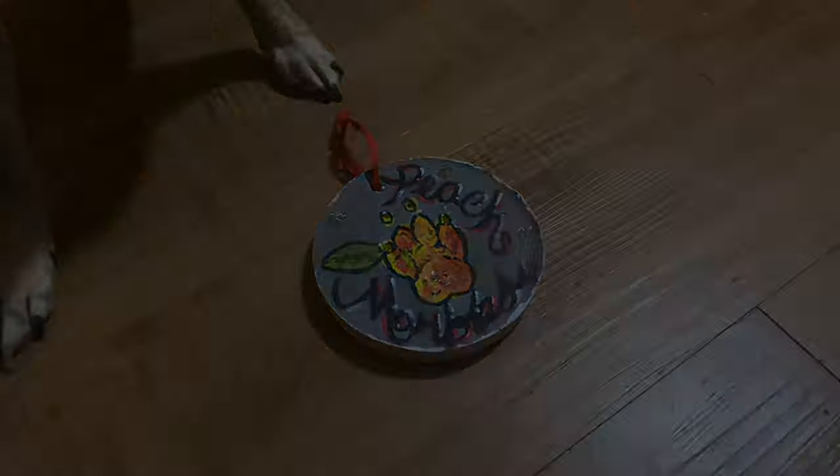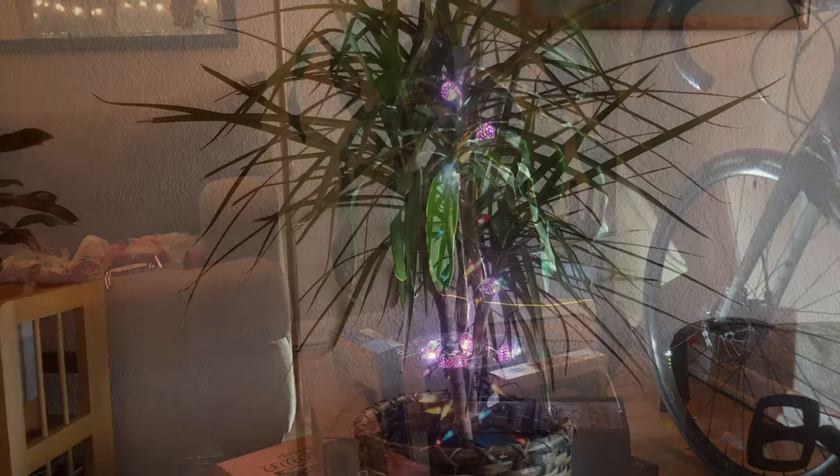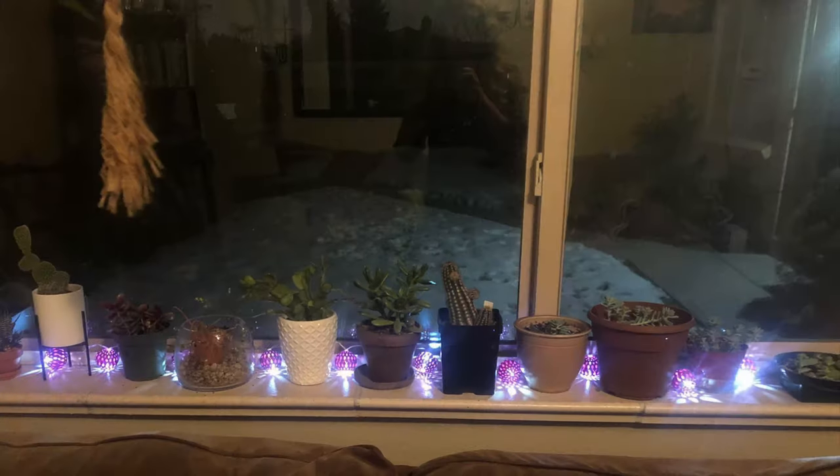To cut costs and save resources, why not jazz up something that you already own? Add string lights and homemade ornaments to your indoor greenery, or fashion your decorative supplies into a festive wall design.